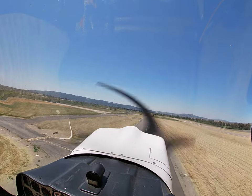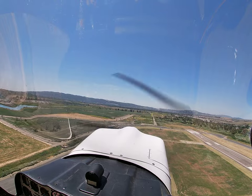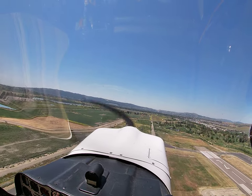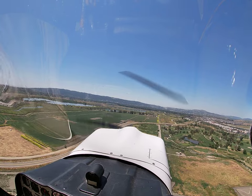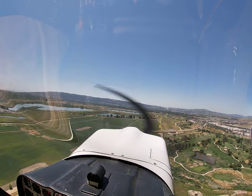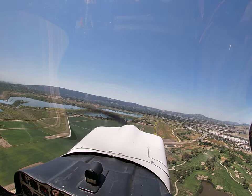Climbing out at VY. Engine instruments still looking good. Citabria 5 Charlie Mike, number 3, follow the Cessna in the crosswind, runway 25L, clear for the option. Number 3, behind the Cessna 25L, clear for the option, 5 Charlie Mike.